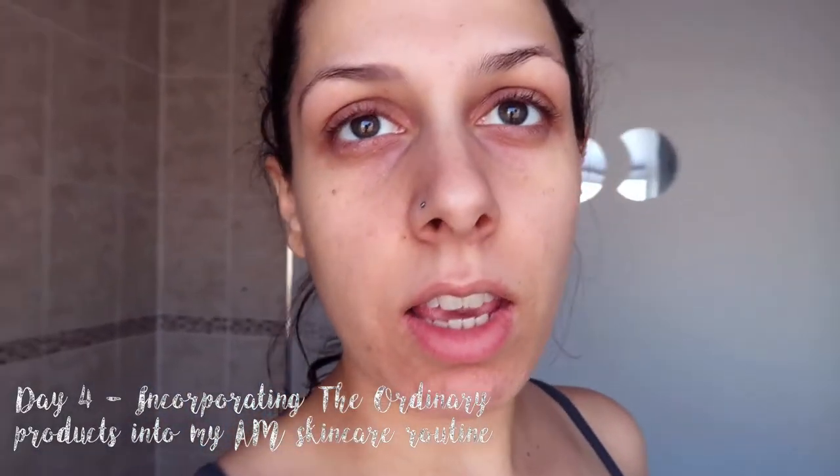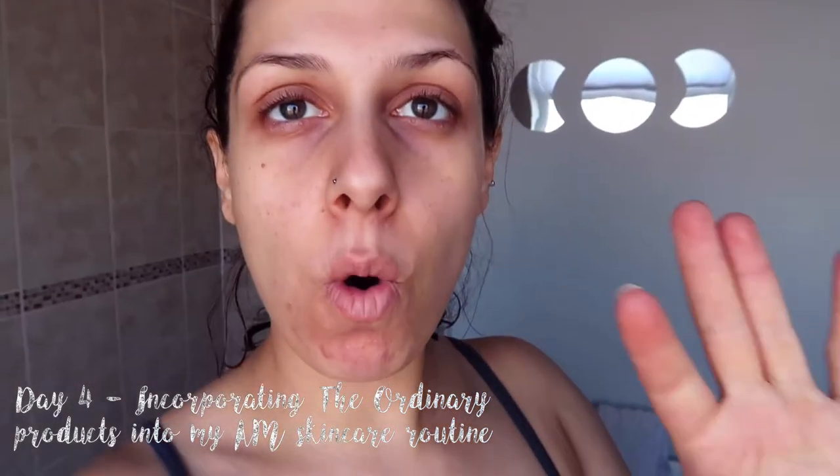Hello everyone, this is day 4 of using The Ordinary products. I still can't see much difference. But I figured out a way on how to use the products. First I cleanse my skin, then apply hyaluronic acid, then apply either lactic acid or niacinamide — alternating each day. Then sunscreen and finally moisturizer. Yesterday I used the niacinamide, so for today I'm going to be using the lactic acid. Let's start with the hyaluronic acid first.